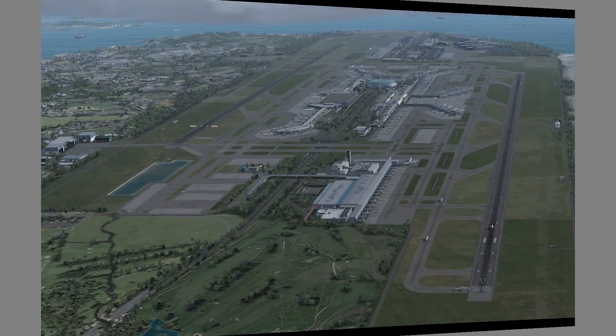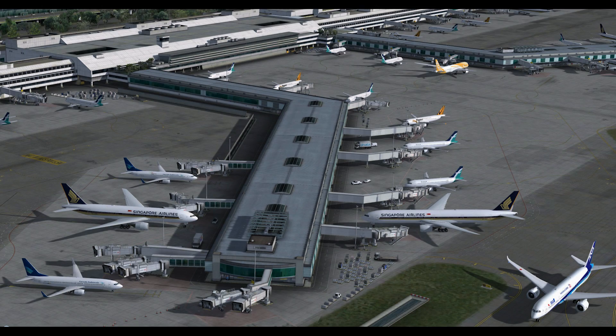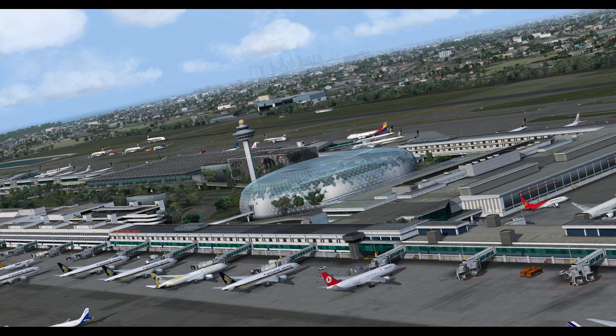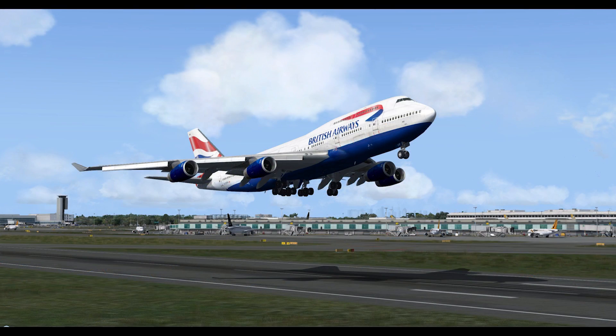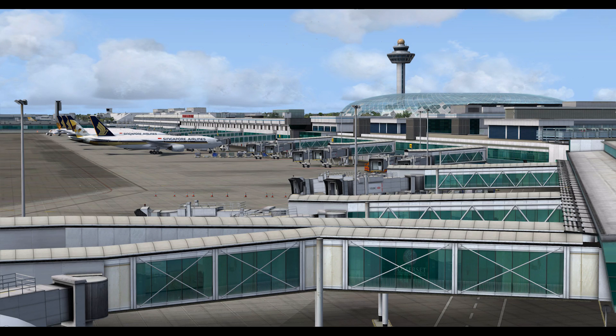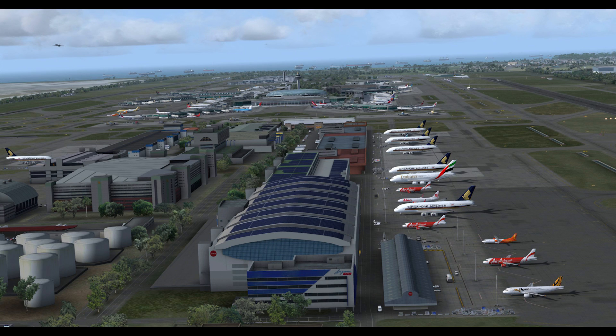Next up, Imagine Sim's Singapore, which has been two years in development. It is Prepar3D Version 4 only. It features 2K textures with the option to switch down to 1K for performance, animated switchable dynamic lighting, SODE animated jetways, custom and accurate local trees, plants and vegetation, and 52 square kilometers of the surrounding area scenery, including Singapore Light from Imagine Sim, which recreates the entire city of Singapore itself.